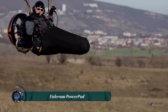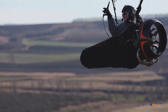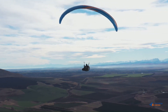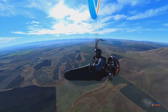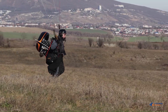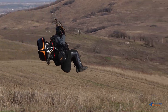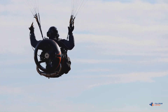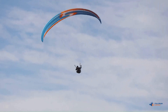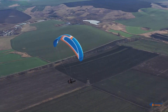The Fulcrum Power Pod is a revolutionary concept for paraglider pilots who want the freedom to launch and climb from anywhere but also want to experience the thrill of unpowered flight. Unlike traditional power motors that have a large exposed propeller, the Power Pod features a much smaller ducted fan tucked away behind the pilot. This design makes it more aerodynamic and less cumbersome while still providing enough thrust for easy takeoff and climbing.